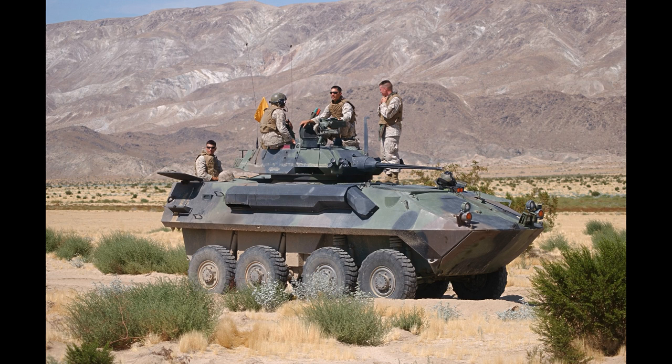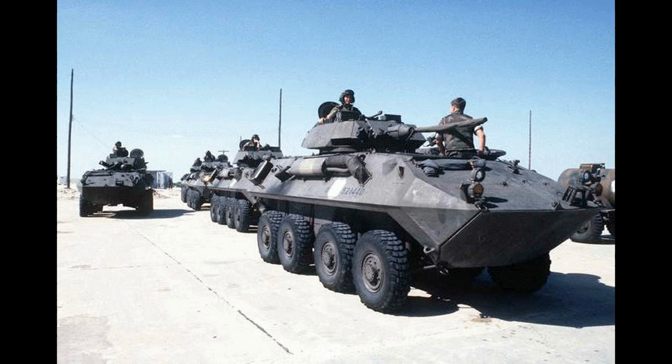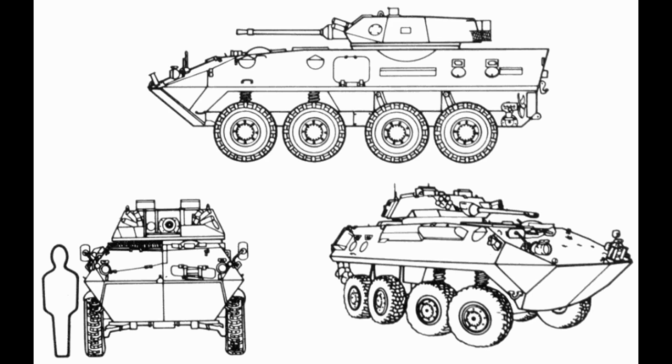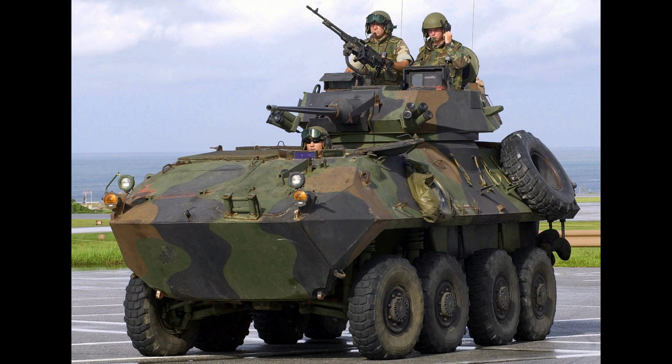The LAV-LOG is modified for logistics, such as transporting supplies. The LAV-M is an LAV outfitted with an 81mm M252 mortar that can be traversed a full 360 degrees. It is also outfitted with an M240E1 machine gun on a Pinto mount.